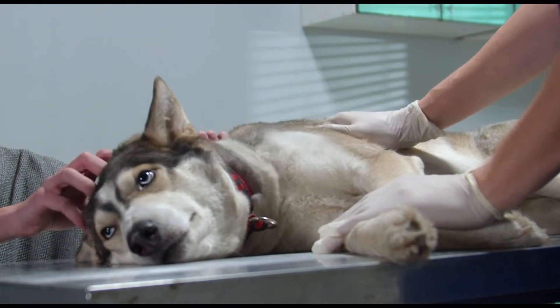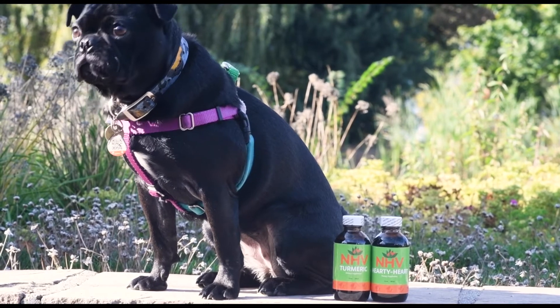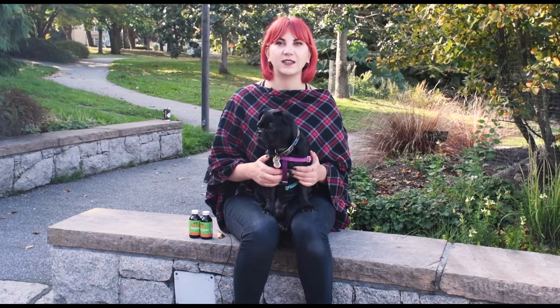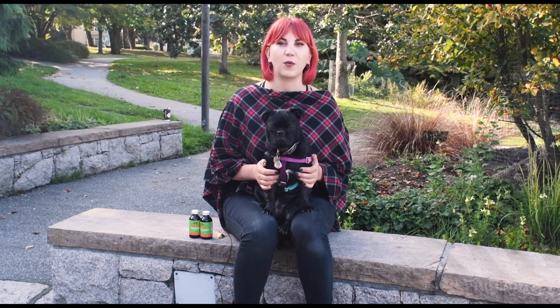NHV's cardiovascular super support kit contains two supplements which work together to support your pet's overall heart health. These supplements can be given at the same time and help support your pet's body against symptoms of heart conditions like coughing, difficulty breathing, and fatigue, as well as providing anti-inflammatory support.